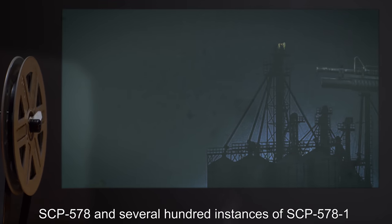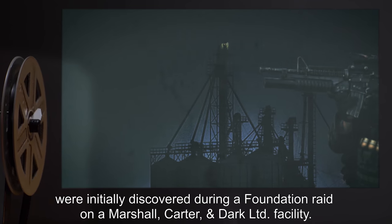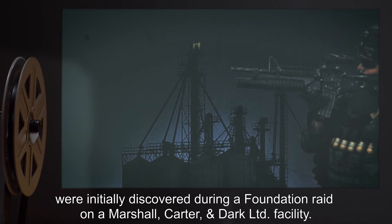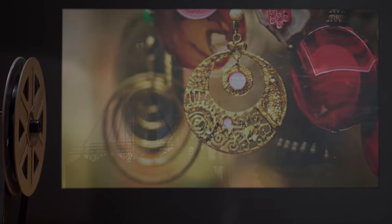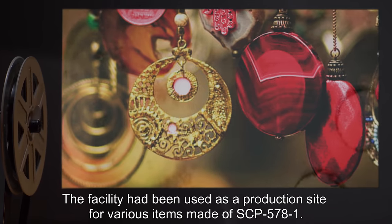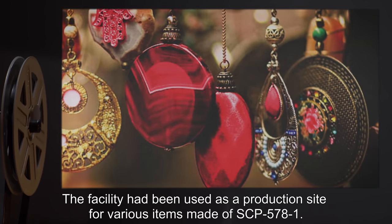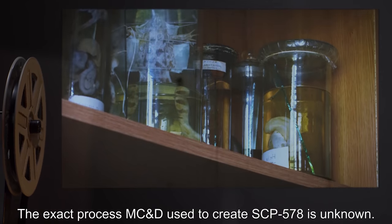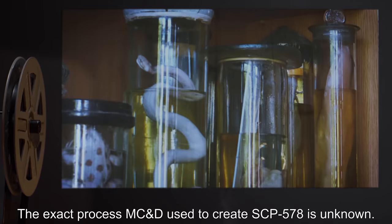SCP-578 and several hundred instances of SCP-578-1 were initially discovered during a Foundation raid on a Marshall, Carter & Dark LTD facility. The facility had been used as a production site for various items made of SCP-578-1. The exact process MC&D used to create SCP-578 is unknown.